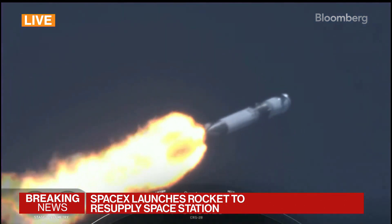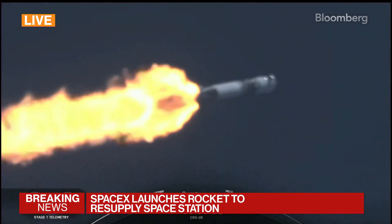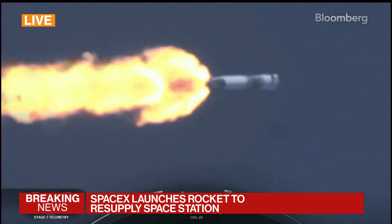Coming up next are three events back-to-back, the first of which is main engine cutoff, or MECO, when all nine Merlin 1D engines on the first stage shut down.